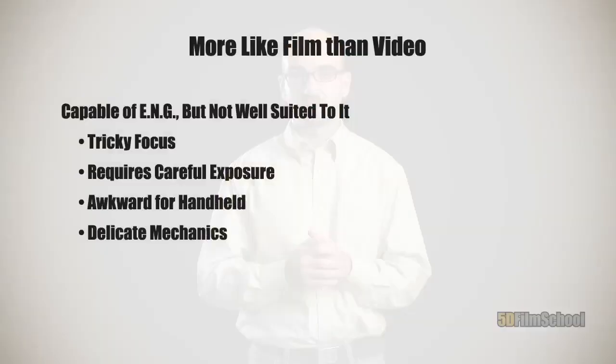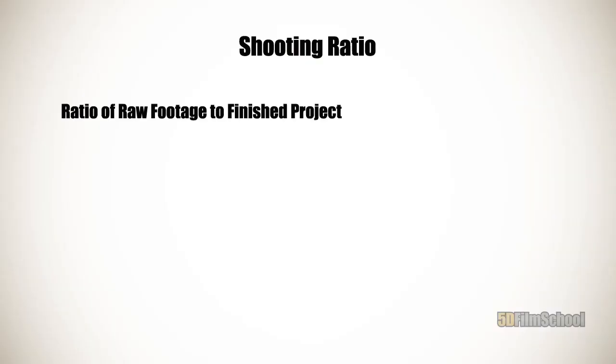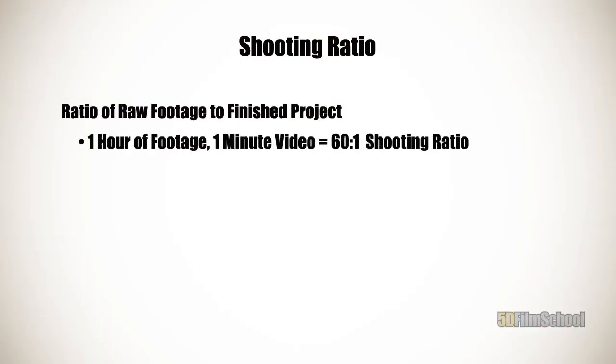Another similarity between shooting with a film camera and shooting with a DSLR is that motion picture film and compact flash cards are both a lot more expensive than videotape. A standard 400-foot roll of film would hold 12 minutes of footage; a four-gigabyte flash card — 12 minutes of footage. So now you've got to shoot judiciously. You can't just spray and pray as they say with videotape. You've got to actually know what you're shooting and shoot just that. You've got to keep in mind your shooting ratio — the ratio of your raw footage to your finished project in length. For example, if you shot an hour of footage and you've got a one-minute project, your shooting ratio is 60 to 1.